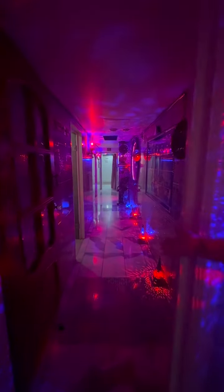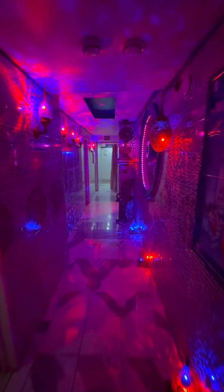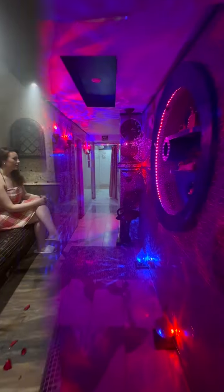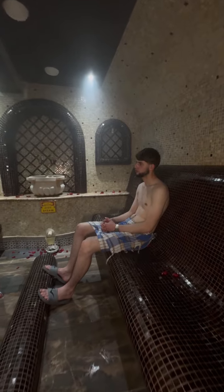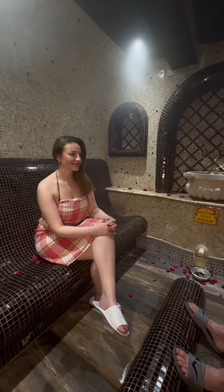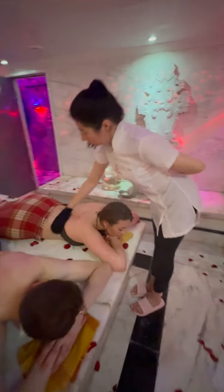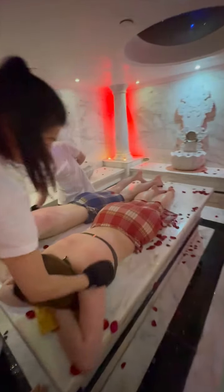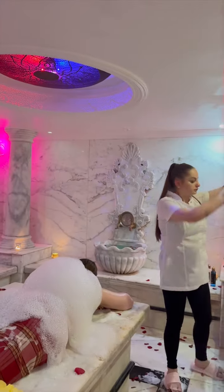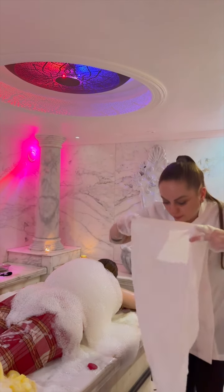Our Turkish and Moroccan bath experience includes four stages. We first start off in the steam room. The next step will be a full body exfoliation. Moving forward to the third step, which is soap massage.